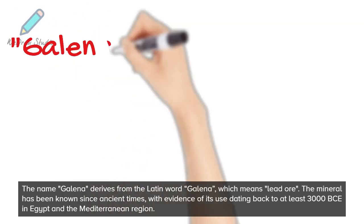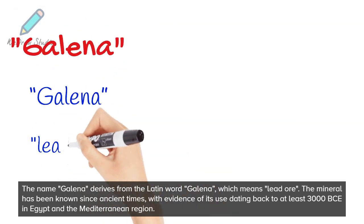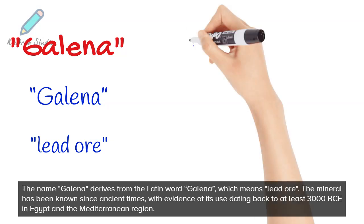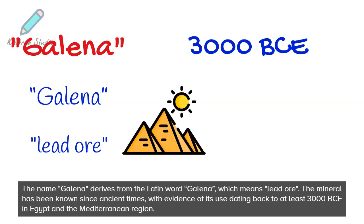The name Galena derives from the Latin word 'galena', which means lead ore. The mineral has been known since ancient times, with evidence of its use dating back to at least 3000 BCE in Egypt and the Mediterranean region.